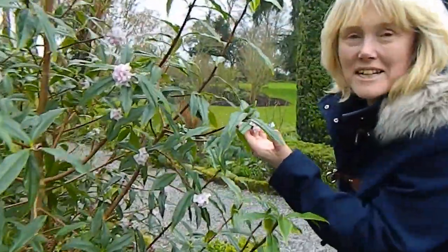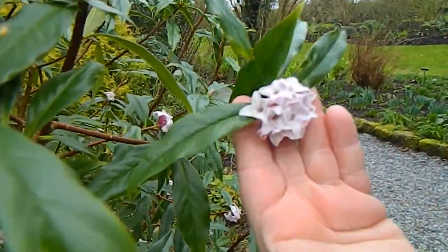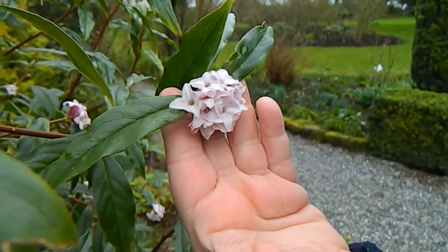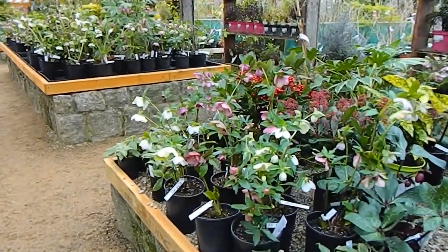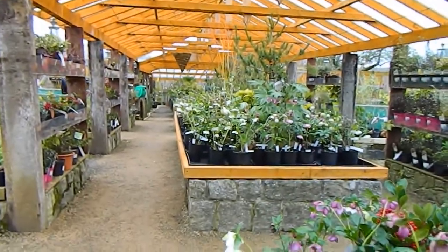Oh fantastic — it's Daphne Jacqueline Posto, the one I have in my garden, and oh this scent is absolutely absolutely divine. So here we are at Ultimate Gardens in the plant sales and I'm going to take you for a little look at what they have here.